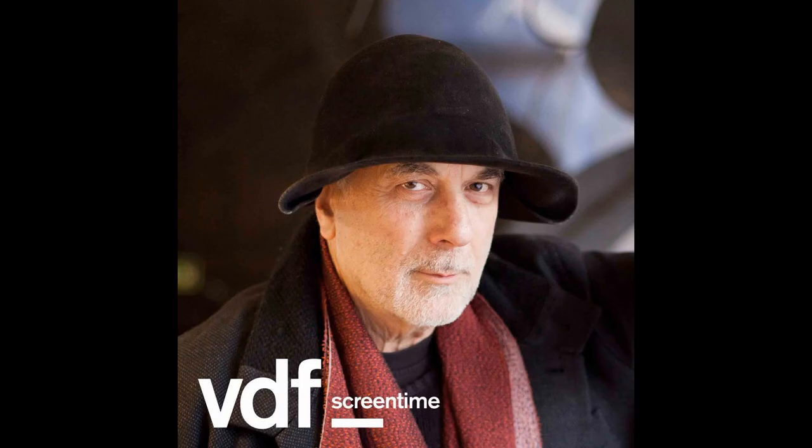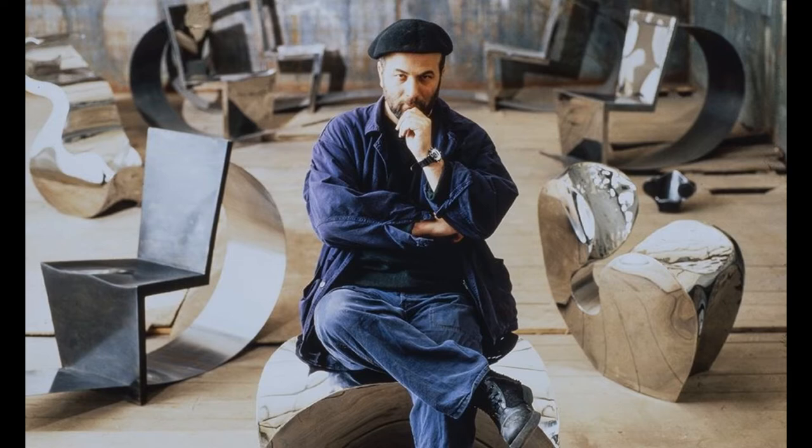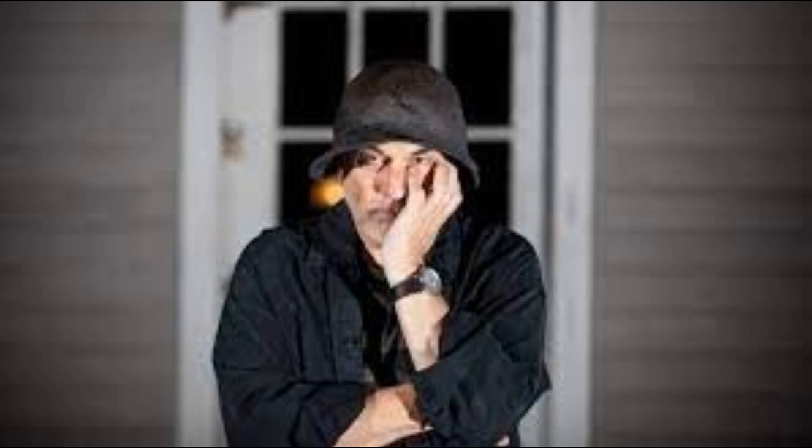Ron Arad, born 1951 in Israel, is a well-known architect and industrial designer with an international reputation. He has lived and worked in his London studio for over 20 years. Ron Arad's ongoing experience with the use of a variety of materials such as metal, aluminum, and polyamide, together with his innovative and revolutionary approach to the form and structure of furniture, has placed him at the forefront of contemporary design.